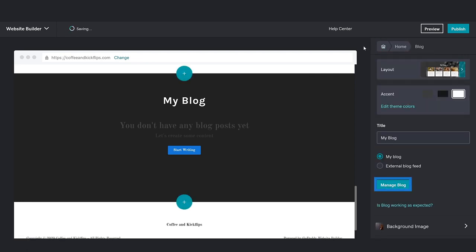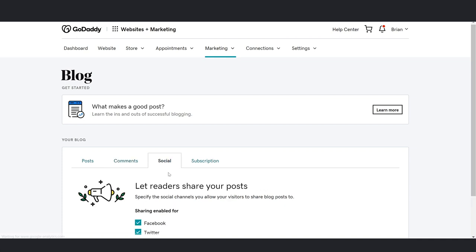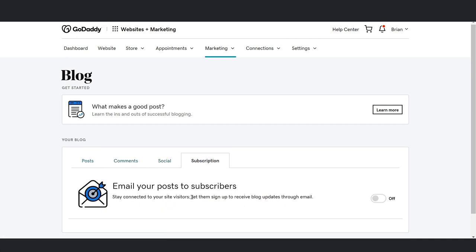Let's check out the Manage Blog page. The blog page is where you can create posts, manage comments, share your posts on social, or manage blog subscribers. To return to your website, click Website in the toolbar.